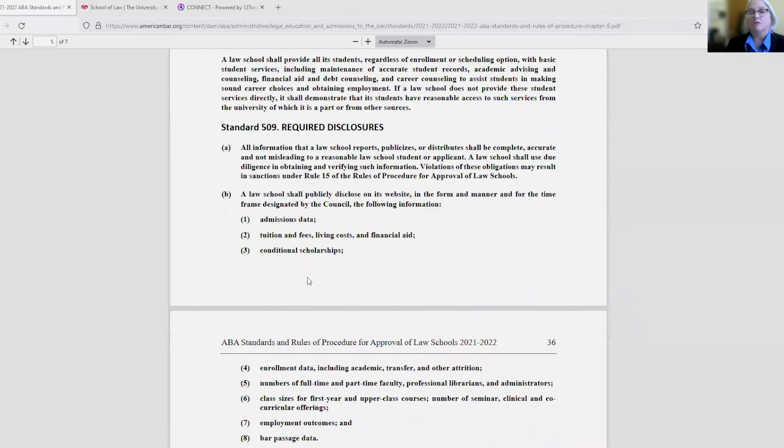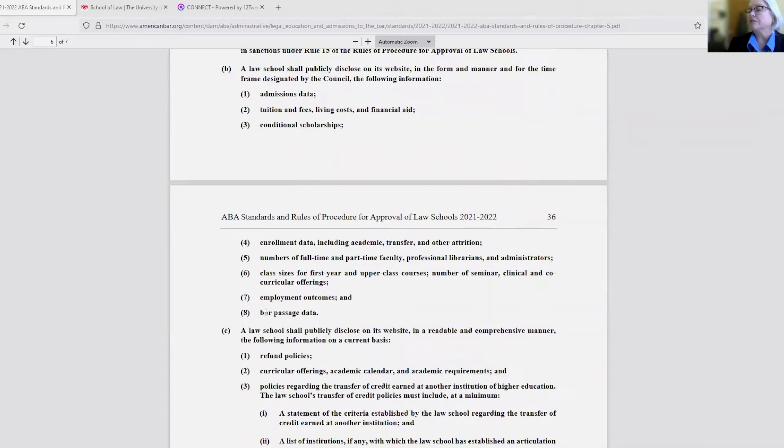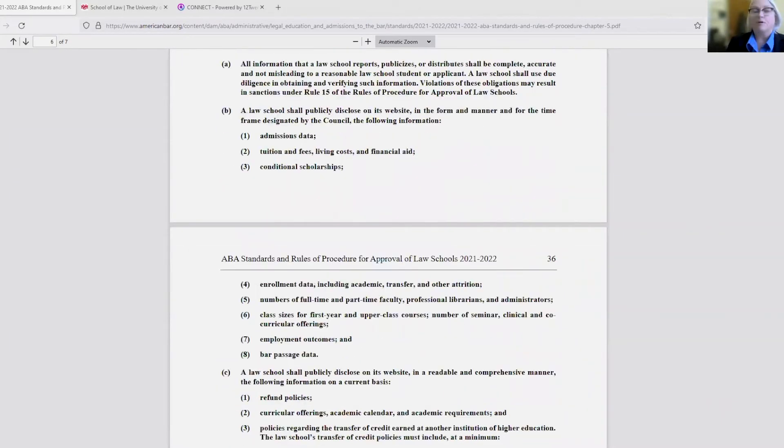The American Bar Association has required law schools to have their employment statistics displayed on all law school web pages. It is Standard 509, and the required disclosures for my office, Student and Career Services, is 509b7, Employment Outcomes.